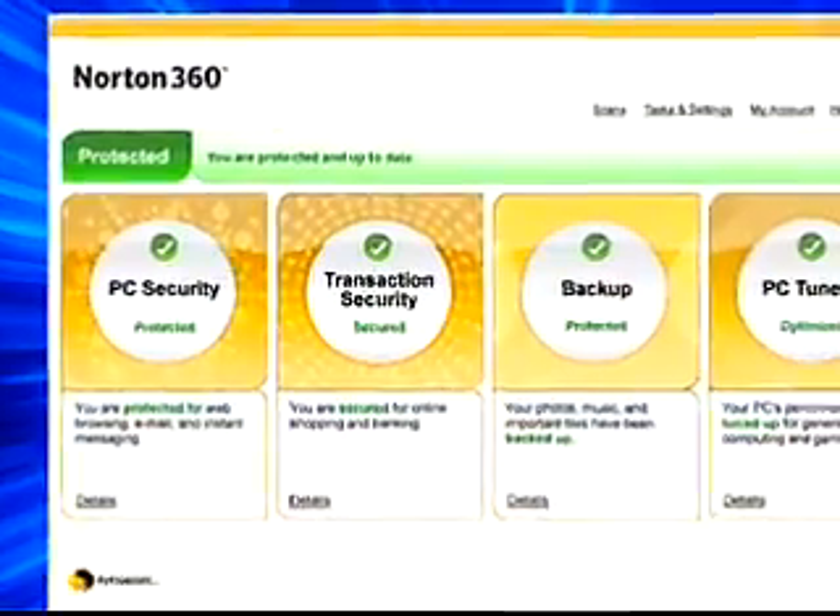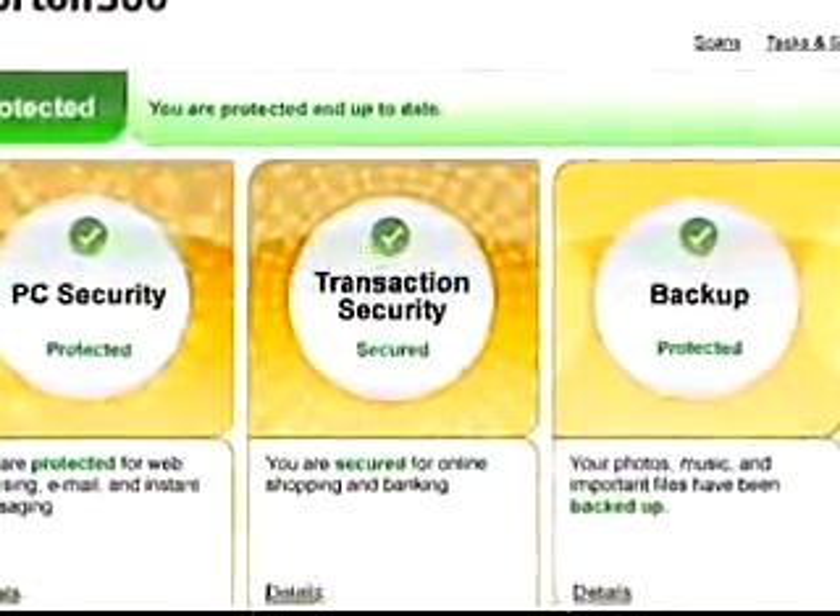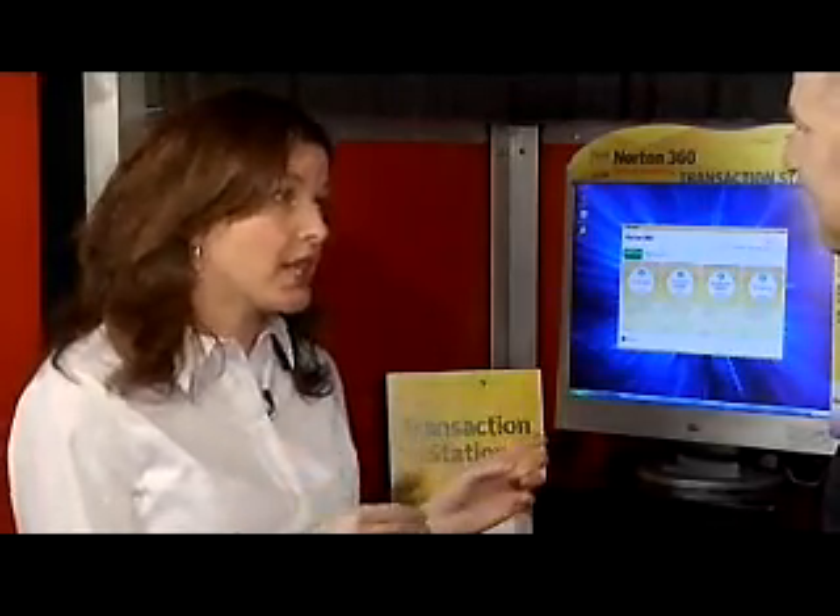Transaction security is another thing that people need to be aware of, and that's going to protect you online. From phishing attacks where you think your bank is sending you an email, you click on it and it's not your bank — we're going to make sure that the sites you think you're on are not known fraudulent sites, and we're going to encrypt your personal private information as it goes across your shopping or banking online, making sure your personal information isn't going anywhere it shouldn't.